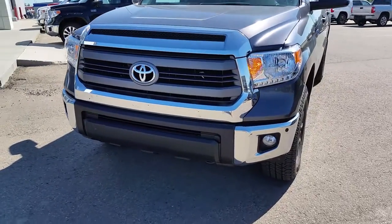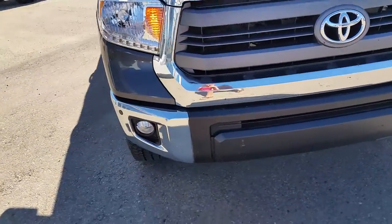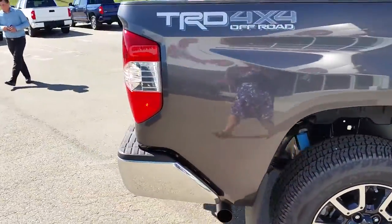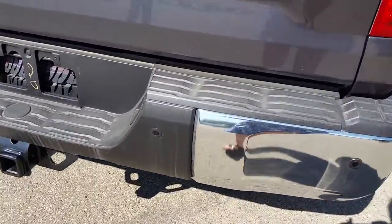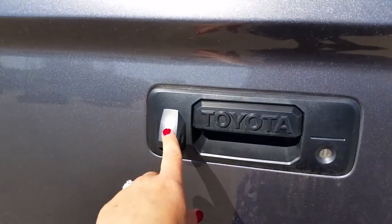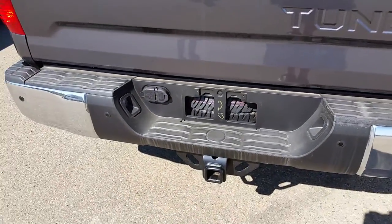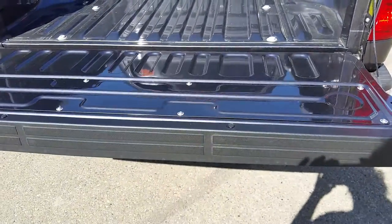Coming back over to the TRD, you can see we've got parking sensors on both front corners, and coming along to the back we've got four parking sensors on your rear bumper. We've got a backup camera here. They've moved the four and seven prong plugs for your trailer wiring to the top of the bumper, and you've got the easy drop tailgate which is quite nice.